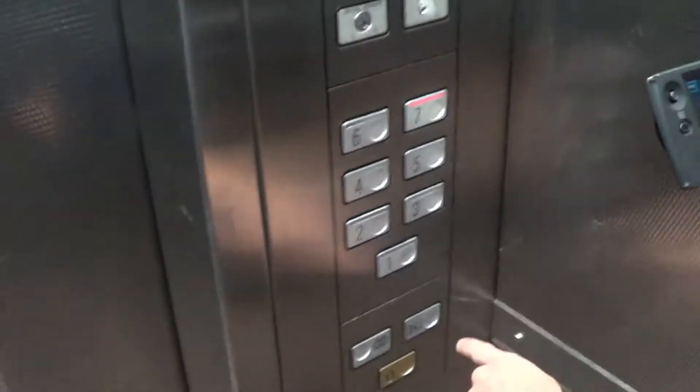It's definitely a Schindler door key. But is it just a new call button, or is it actually being modernised? Just a new call button.